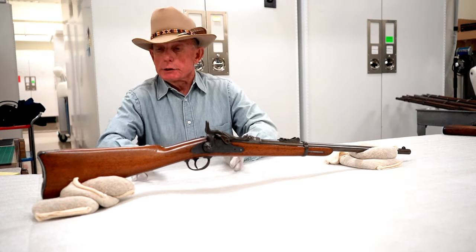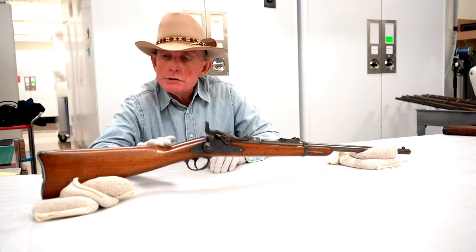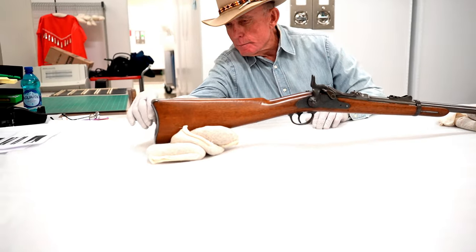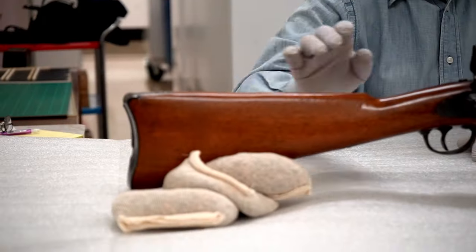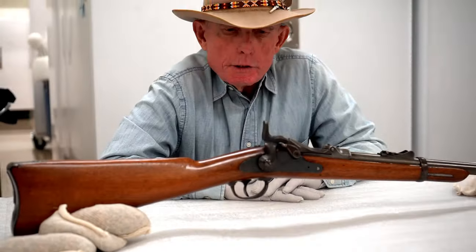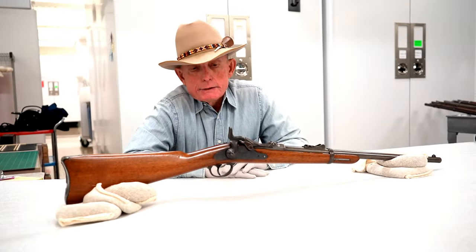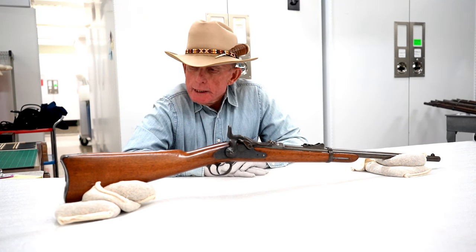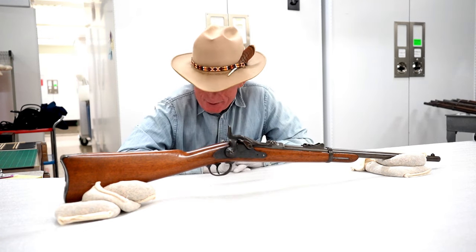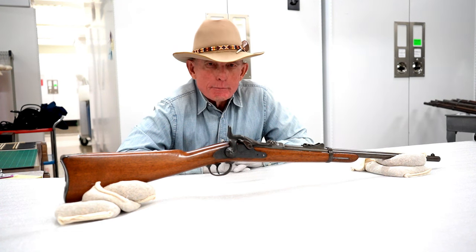This is a really nice example — so nice that I suspect the stock might have been refinished, but there's no gap between the metal parts and the wood, so maybe it just survived in really good condition. This was the primary firearm carried by the 7th Cavalry at the Battle of the Little Bighorn. Lots of people are looking for excuses for why Custer was wiped out at the Battle of the Little Bighorn.